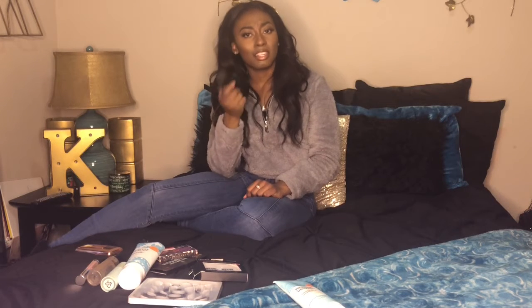For this first product I'm going to be talking about the Black Radiance foundation in the color Cinnamon. This is my favorite everyday foundation — I'm currently wearing it right now. It's perfect for everyday wear, it's lightweight, it's buildable, and it has more of a dewy finish. But when you set it with powder you're going to be perfect.